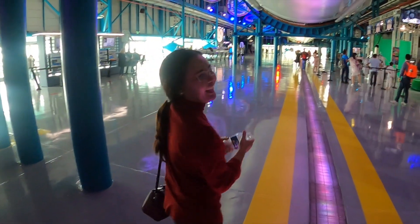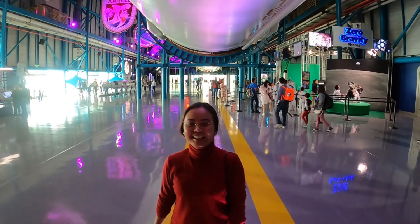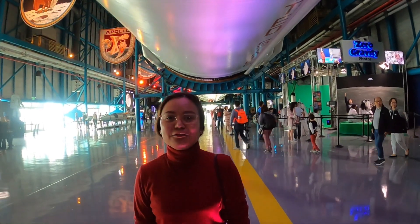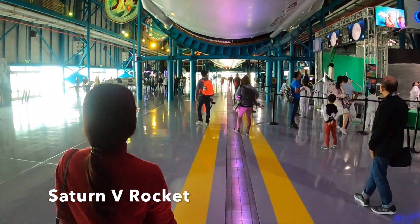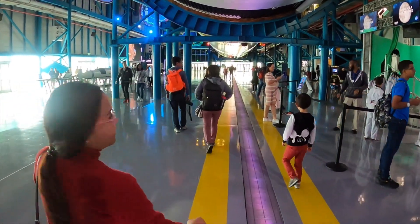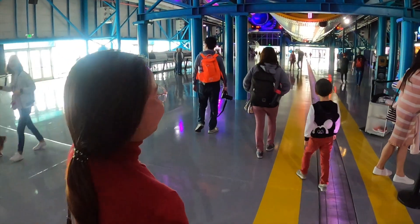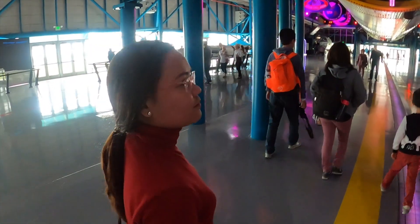Hey there, what are you doing? I'm not an astronaut. What do we got behind you here? The space rocket. The Saturn V rocket? Let's walk it all the way down. So what do you think about the Saturn V rocket? It's pretty huge. This is the largest rocket that was ever produced, and this is what brought all the guys to the moon.